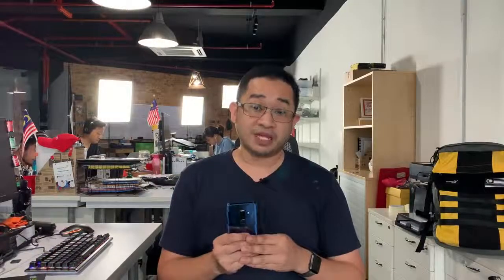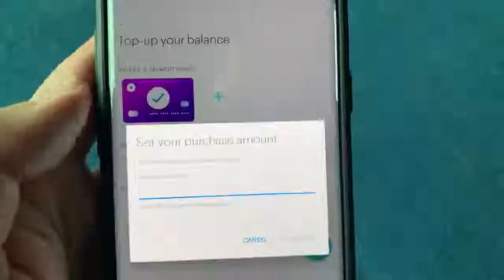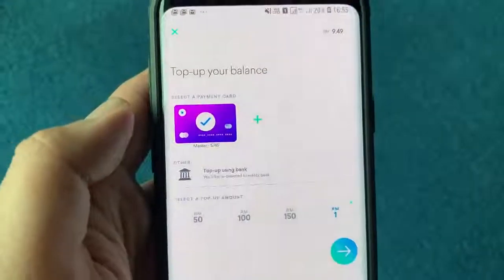To set up, it's pretty simple — you just need to key in your email, your name, and also your phone number, and then you need to link your debit or credit card. For our test, we actually tried using a prepaid card and it works just fine. You can top up any amount; you can do the presets like 10, 50, 100, or enter as little as RM1. So it's pretty flexible.